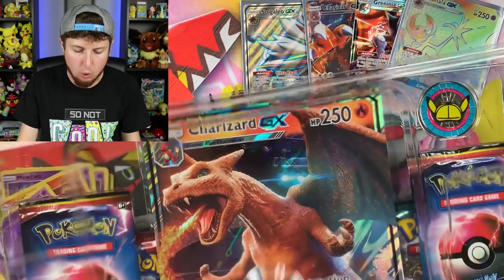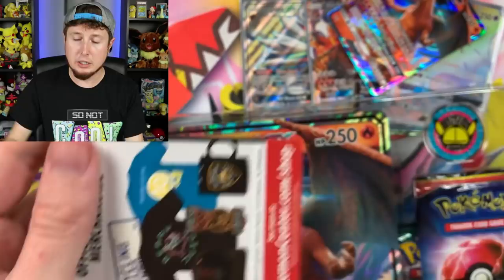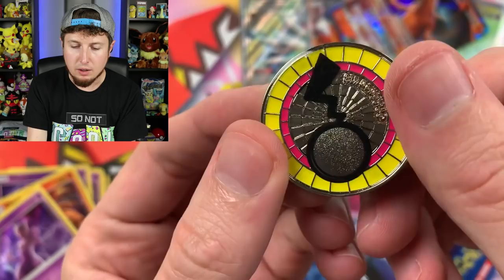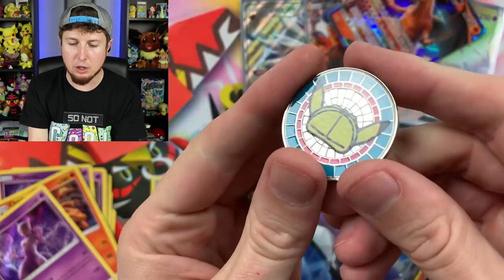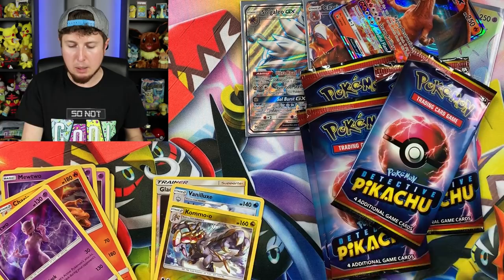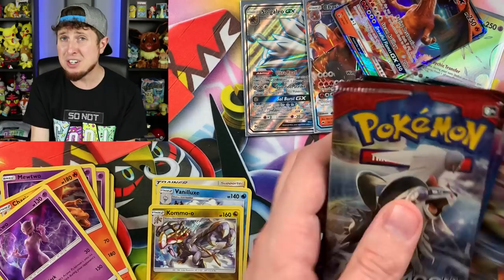Our last box is the Charizard GX collection box. You can still find these in stores and CoolStuffInc.com still has these in stock, so grab one now. We have a code card, and a really nice metal coin — solid metal with the tail on the back, I love that. We also have our jumbo Charizard GX card. What do you do with your jumbo cards? Let me know in the comments below — should I hang them on the wall or put them in a binder? I'm always curious what people do with their jumbo cards.